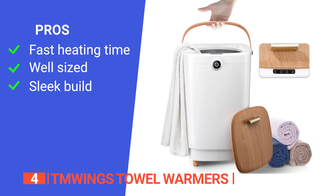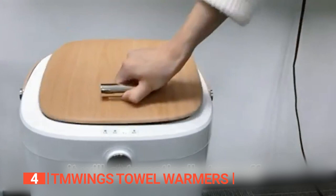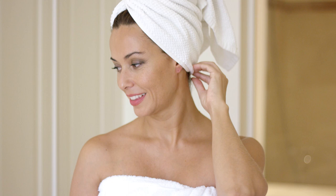Its pros are: it has a quick heating time which saves you time, it has a large capacity to hold a few towels, and it has a compact design. However, it seems to be fairly power-hungry. The TM Wings Towel Warmer is ideal for someone who is always cold when they step out of the shower.